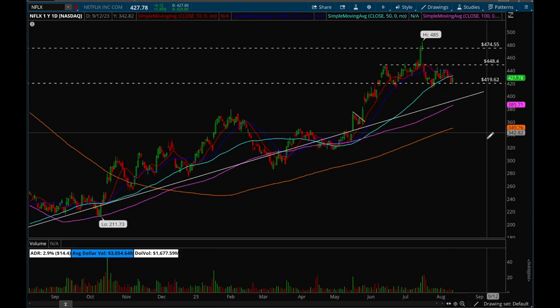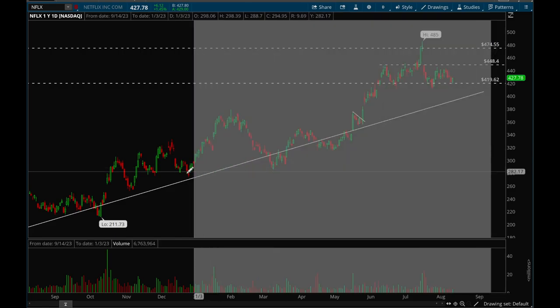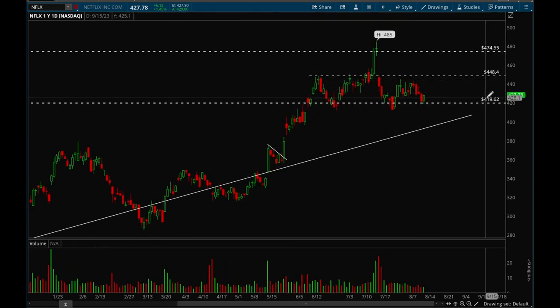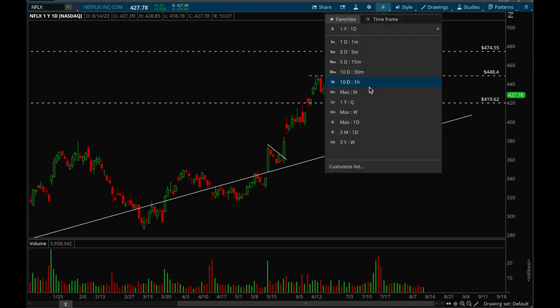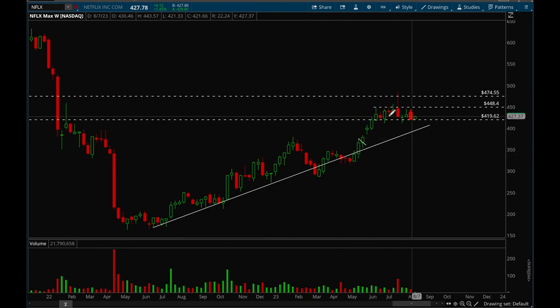Next up we'll take a look at Netflix. Netflix is still in chop. If it closes below that 420 level then we could see a bigger pullback. If we break that 448 level we could see a move to the upside. Overall Netflix is acting okay — chop is good here since it had a pretty big move up and now it's just chopping, which is perfectly normal action. Netflix is having a pretty good year so far and now it's just consolidating its gains — perfectly healthy action.